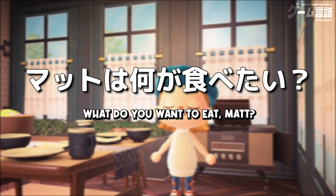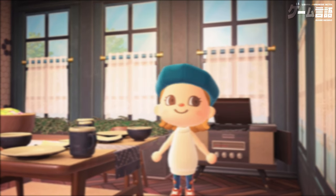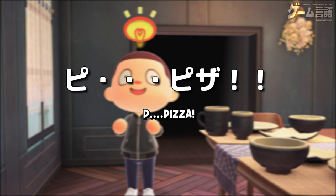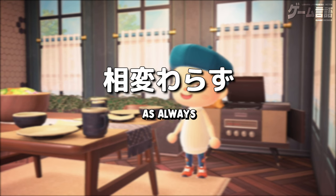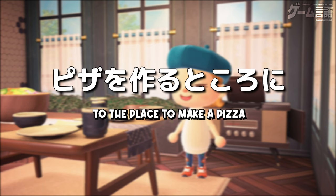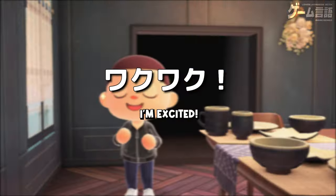この食器を使って料理を食べるんだね。うん、この食器も、さっき見た作業台で作れるよ。へー、すごい。ところで、マットは何が食べたい？ふーん、ピ、ピザ。お、相変わらずピザモンスターだね。じゃあ、ピザを作るところに行こう。わくわく。